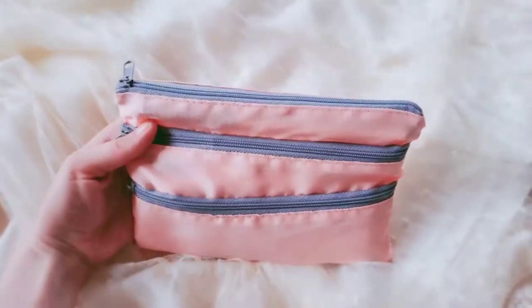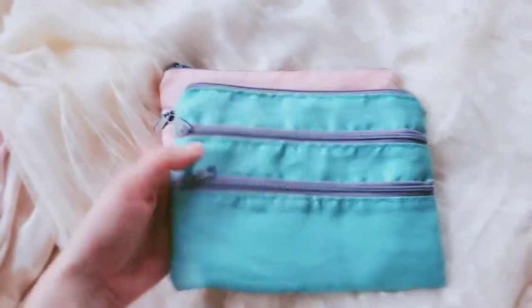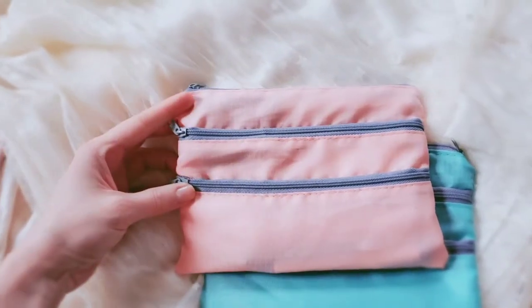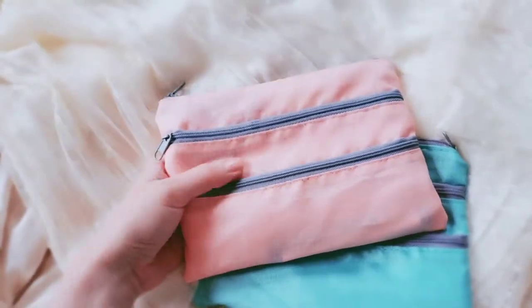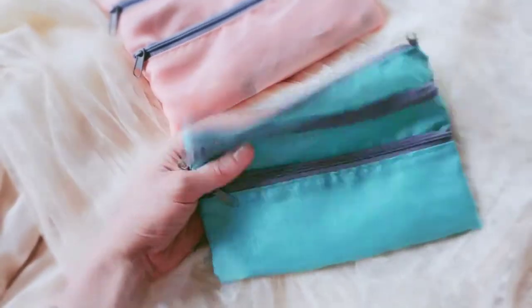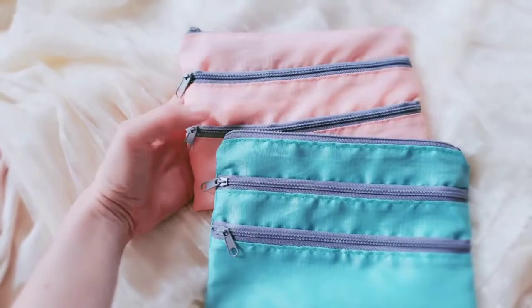These are from Daiso. I have two of them — two different colors. I have the teal color and the pink color. I use these all the time because they have three zippers. I just find them very useful. They have a good design, and they're pretty durable. I think they're kind of water-resistant. I use them all the time for traveling, but I've been using them for school a lot lately, so those are really great.